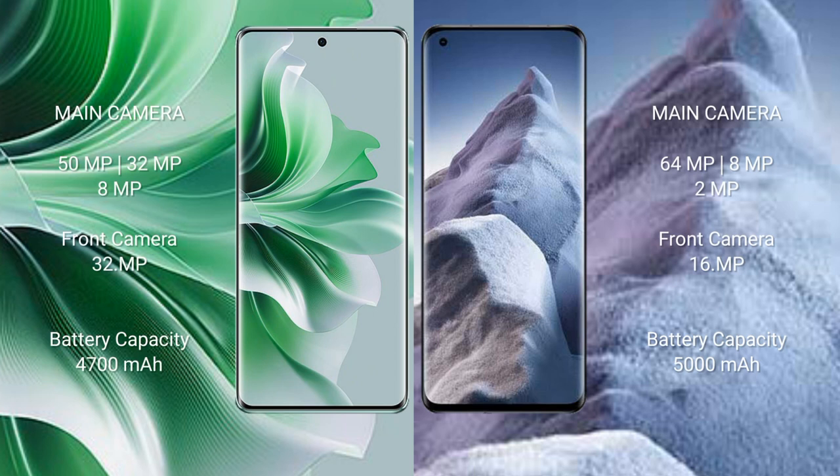Oppo Reno 11 Pro has a rear triple camera setup: 50MP, 32MP, 8MP, and a front camera of 32MP. Xiaomi Poco A5 has a rear triple camera setup: 64MP, 8MP, plus 2MP, and a front camera of 16MP.